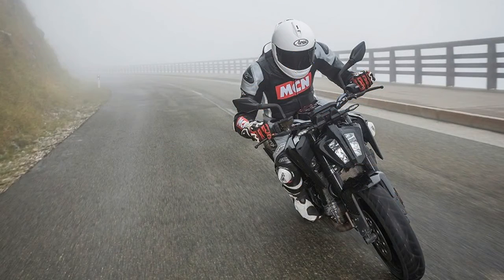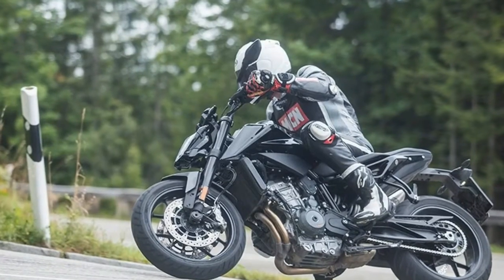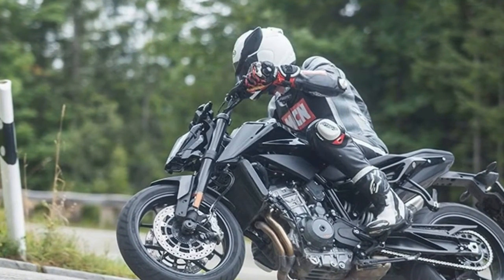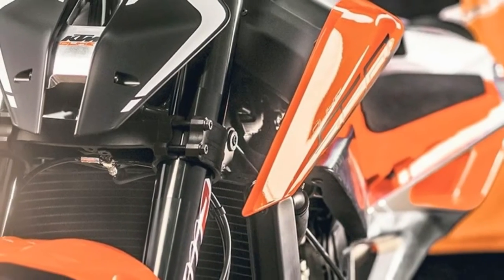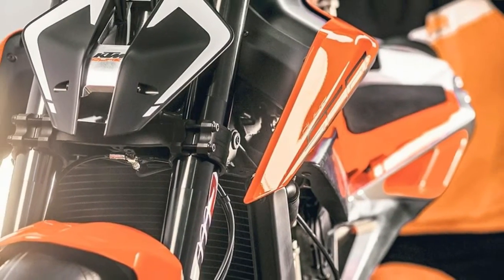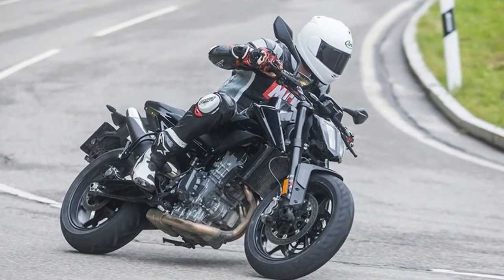The engine is used as a stressed member to save weight, and at a claimed 169kg dry, it's certainly not been dodging the salad. With added launch control plus Bosch Ride Mode technology with customizable track mode as standard features, the new Duke also includes a Bosch TFT dashboard with optional Bosch My Ride for easy smartphone hookup.